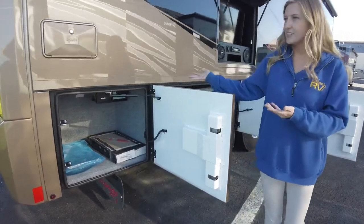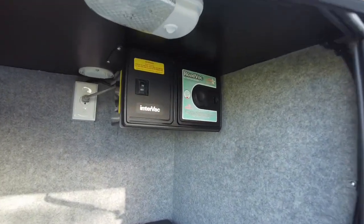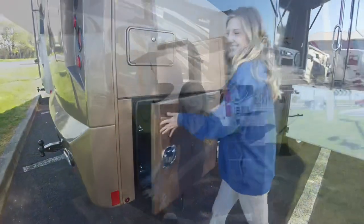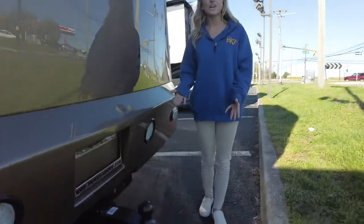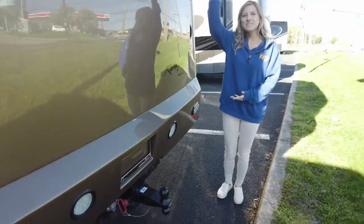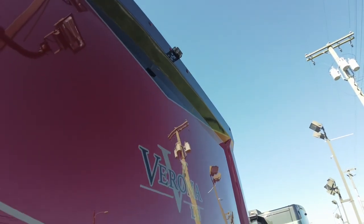Our last storage compartment has spare tiles as well as the accessories to our house vacuum — there you can see our Intervac. Now around back, you have a 20,000 pound hitch for towing. We also have a backup camera, and your rear view and side view cameras display on a color monitor.